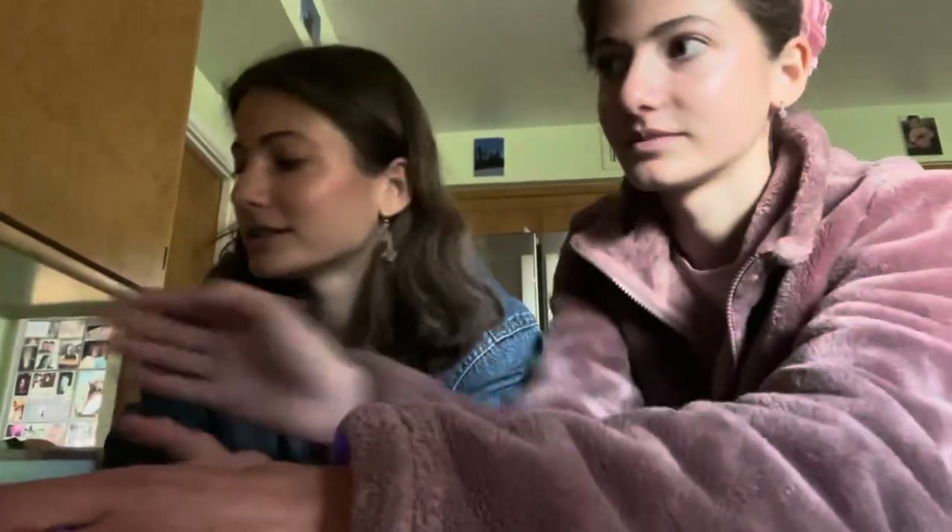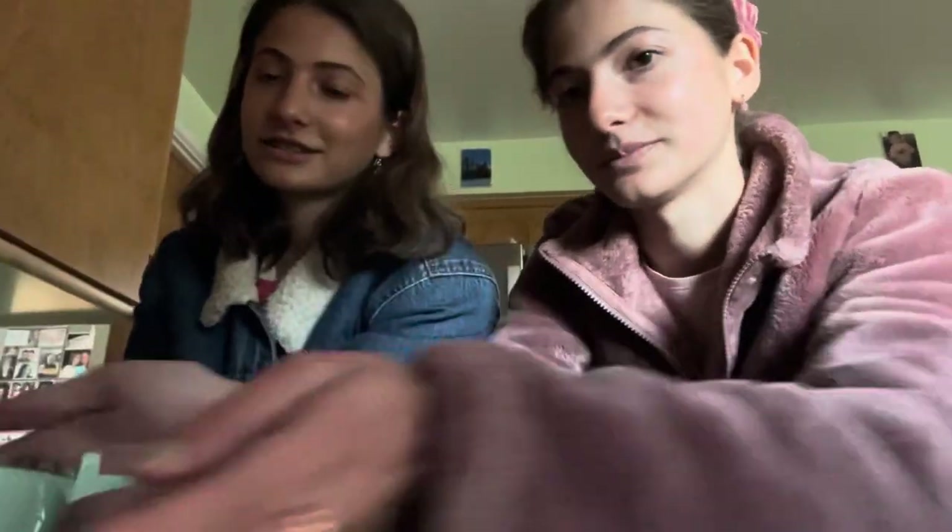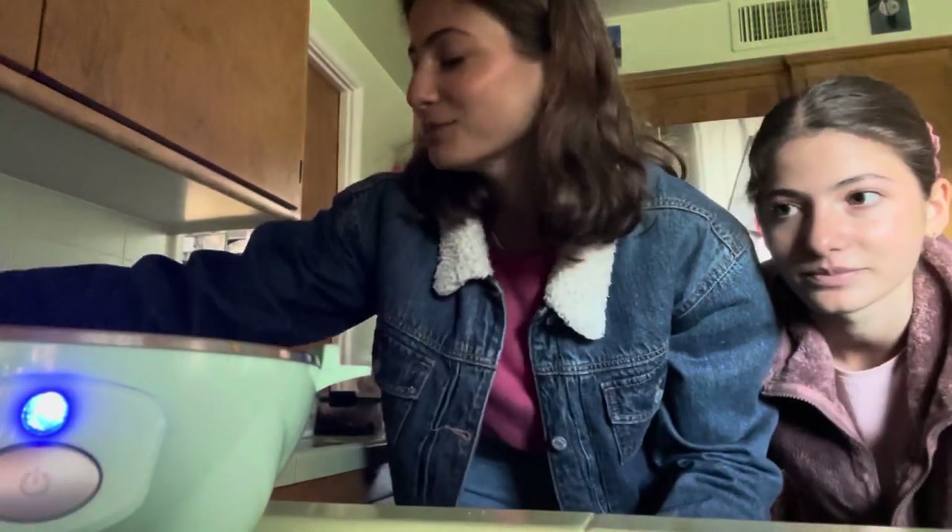Sorry about the lighting in this whole video — time change just happened so it's dark in the morning. So we have this egg maker, it's from the brand Dash. It's literally so awesome — you can make any type of egg you want. We've already talked about it so I'm not going to go too long, but it's really awesome and we're going to show you how to use it.